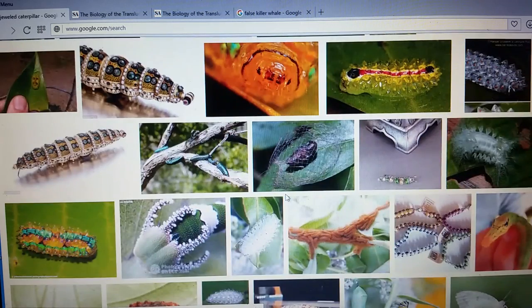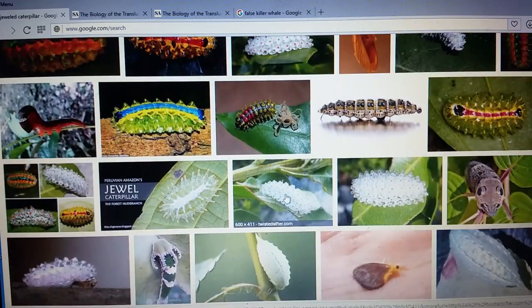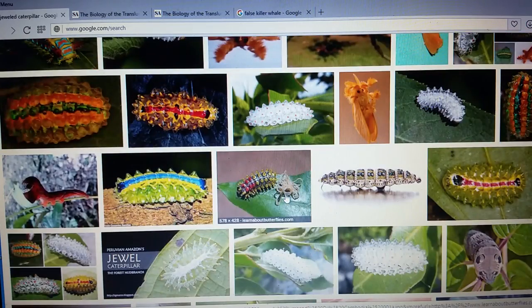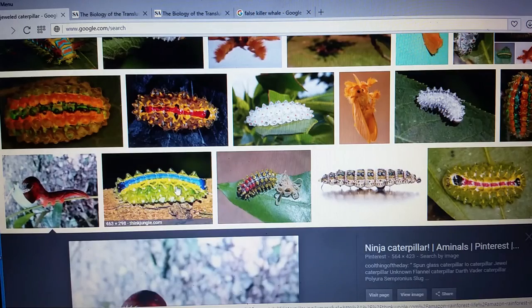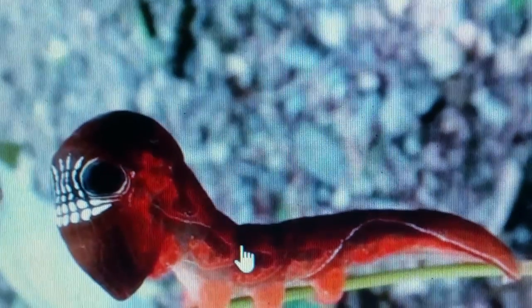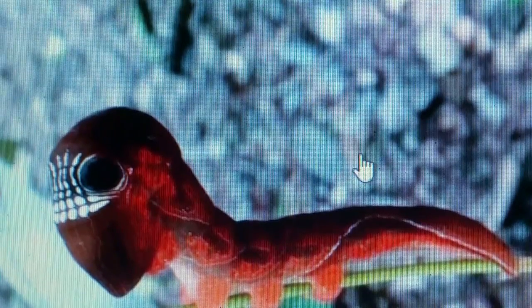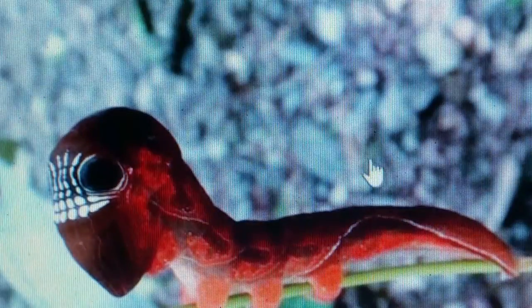These are just some of the strangest looking caterpillars I've ever seen in my life. I was an outdoors kid — went fishing a lot — and we would have used this for bait if we ran across it. Just some really strange looking creatures here. Look at that one — that looks like something out of a Star Wars movie. That's just bizarre.